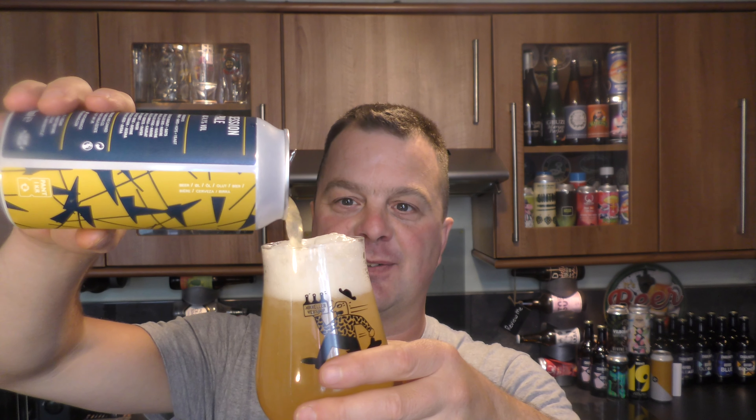They just sat you down and gave you a menu and said, here's your menu, just go through and see what beer you want. It was the first time I'd ever looked at a menu with all these different beers and I was absolutely amazed. This smells really tropical, really juicy — a touch of grapefruit, a touch of lemon, passion fruit and mango.